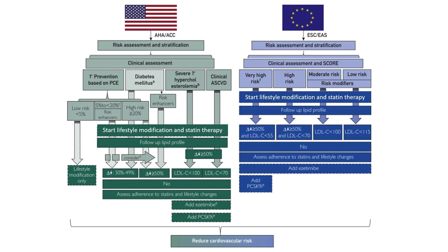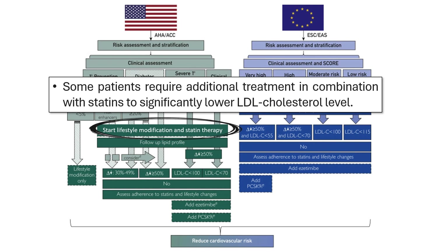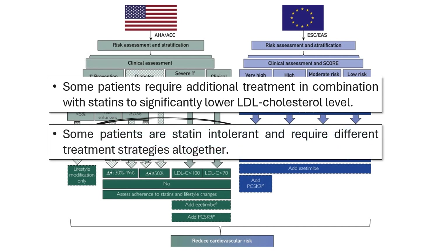Statins are the standard first-line treatment for lowering cholesterol and reducing the risk of heart disease. However, some patients require additional treatment in combination with statins to significantly lower LDL cholesterol levels. Others are statin-intolerant and require different treatment strategies altogether.